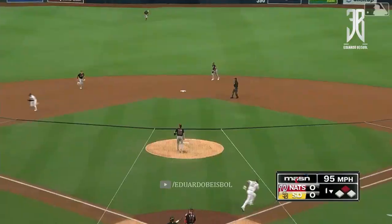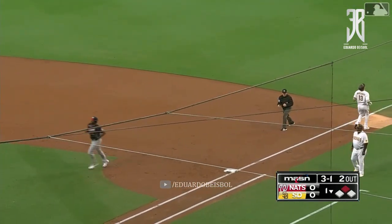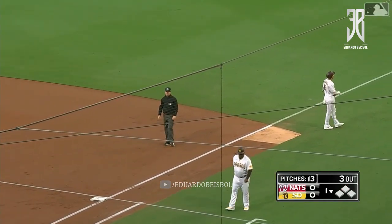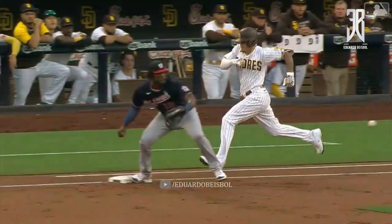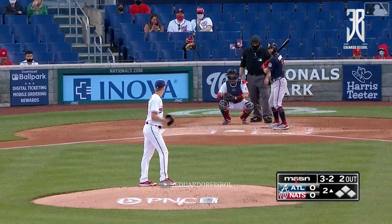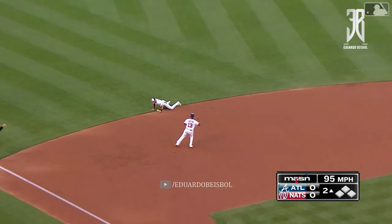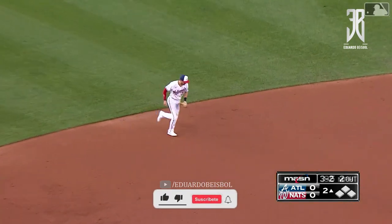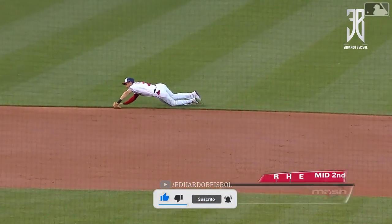3-1, that ball hits off the plate. Turner, bare hand! Another great play by Trey Turner. Maybe the only guy who knows he's truly out is Josh Bell. Payoff pitch. This one hit to the left side — Turner's gonna come get it on the fly. That ball bounces in, it's probably a hit. Trey comes to get it, has gone six up, six down to begin his outing.